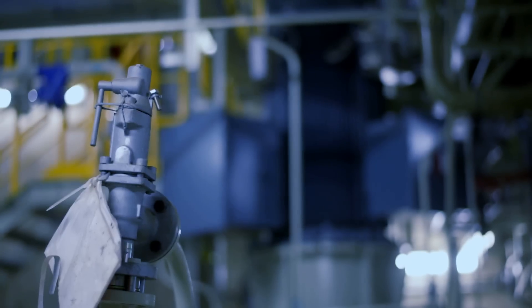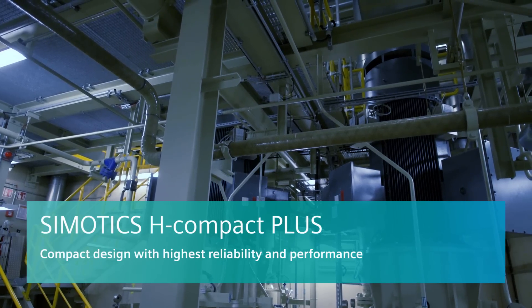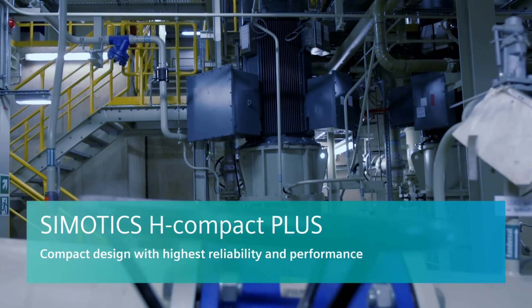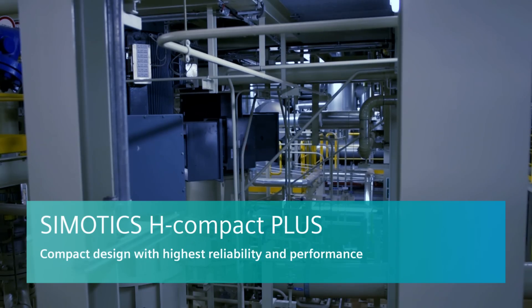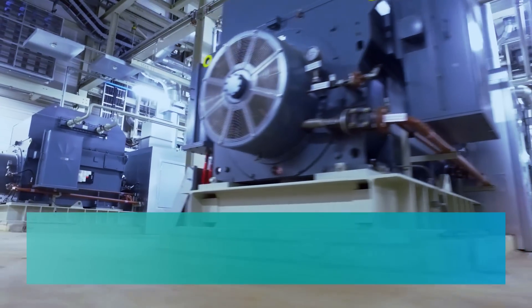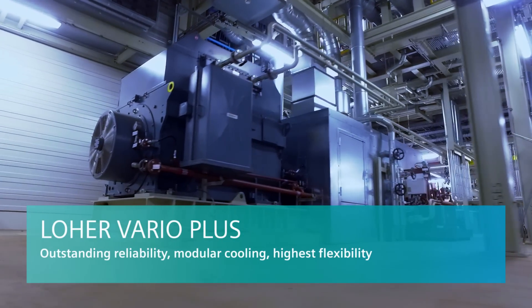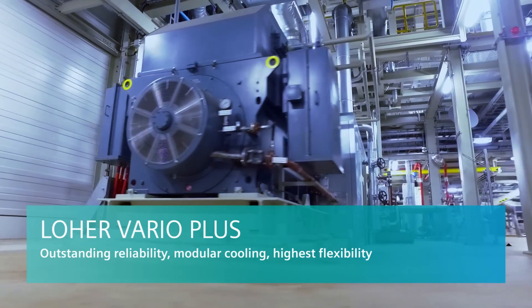Among the high voltage motors, the equally space-saving H-Compact from the Symotix HV series is noted for its optimal efficiency, low operating costs and long service life. While the LOHER Barivolt Plus, with its modular cooling concept from 3 to 10 MW, shows great flexibility, both electrical and mechanical.